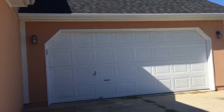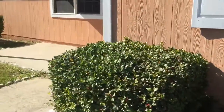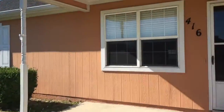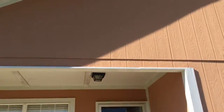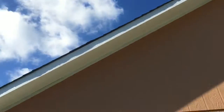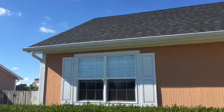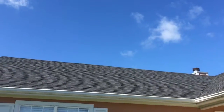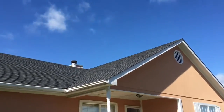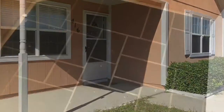Overall this house is just in great condition. We definitely need a lighting package in here. Got some nice little shrubs, fascia all looks really good. I'm gonna come over here and show you this side of the roof — generally just looking really good here. So let's go take a look inside.